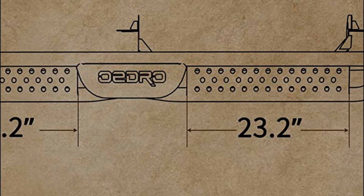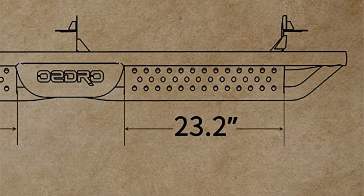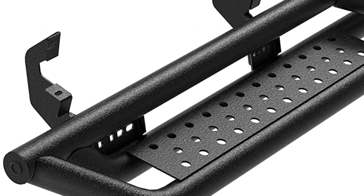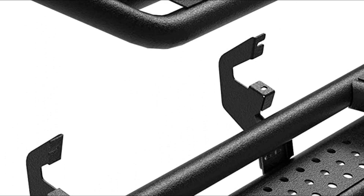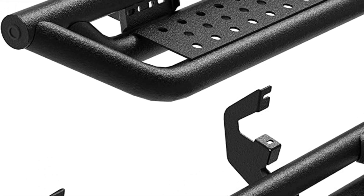The laser-cut step plate provides a non-slip surface and reinforced grip for secure footing. These steps have been proven to handle weights of up to 550 pounds without any bending or deformation.